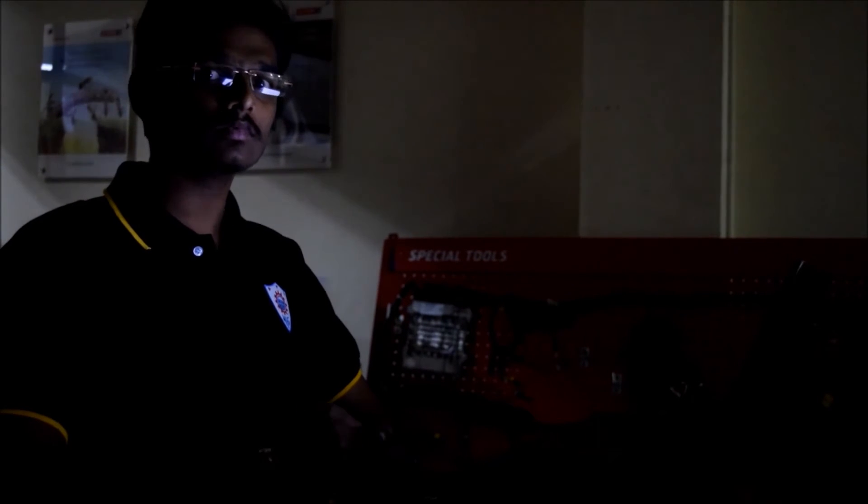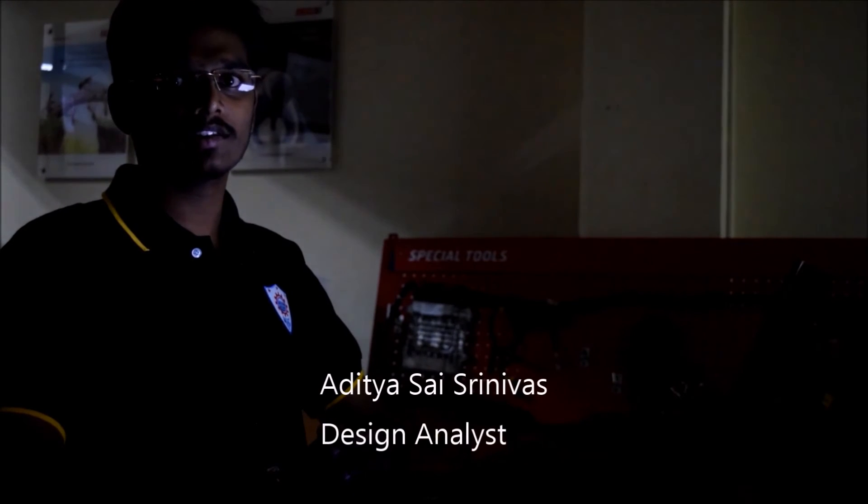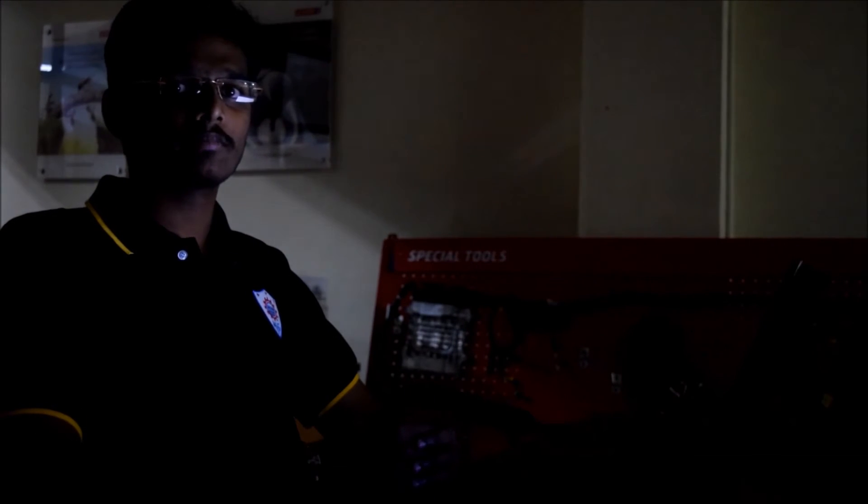But we never spoke about whether our chassis is able to withstand the loads coming onto the vehicle, or whether it is safe for the driver to ride in our car. Hi, I am Aditya Sai Srinivas from 6th semester Mechanical Engineering and I am the design analyst of the 4Sixvaku team. Automobiles has been my passion from childhood and 4Sixvaku has provided me with the platform to take my first step towards my dream.